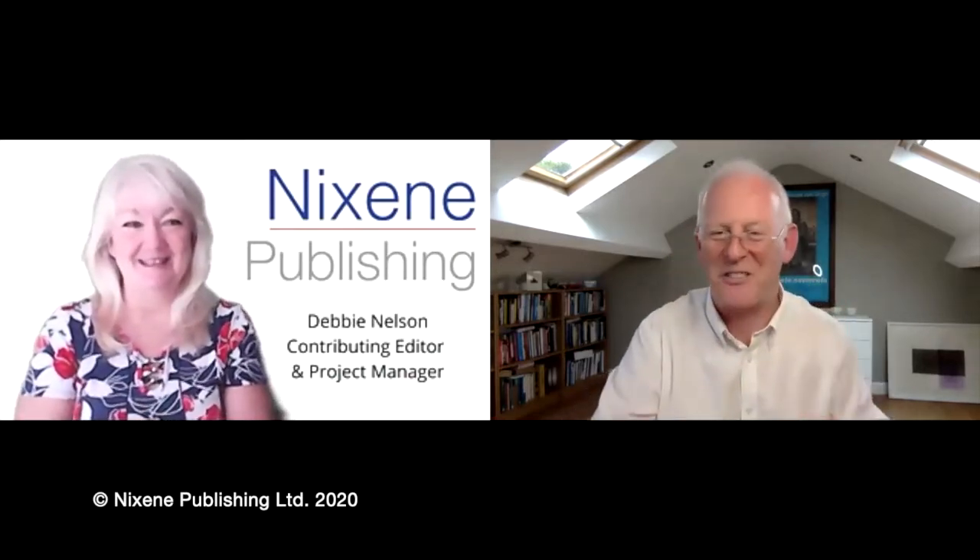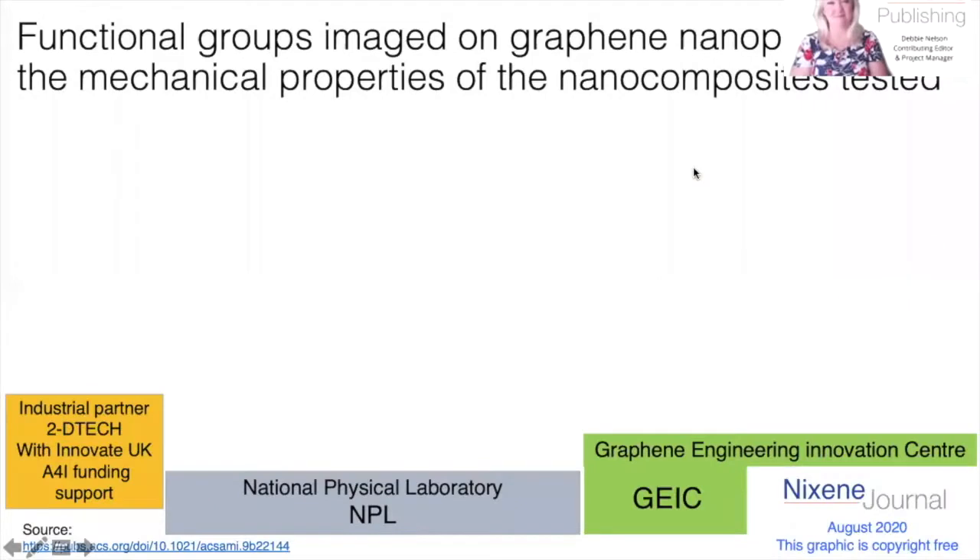I need to share my screen for this one. As you said, Debbie, there are three companies involved: there's a private company called 2D Tech; there's NPL, the National Physical Laboratory in the UK, which is the equivalent to NIST in the USA — they do all the standards but also have very smart people working on new things; and then we've got the GEIC, the Graphene Engineering Innovation Centre.